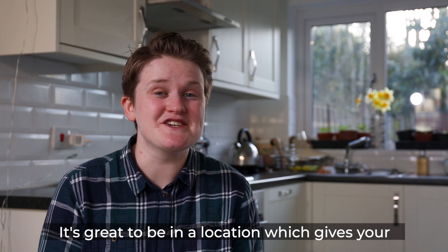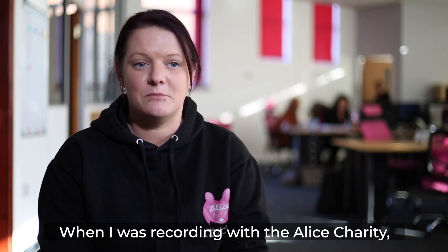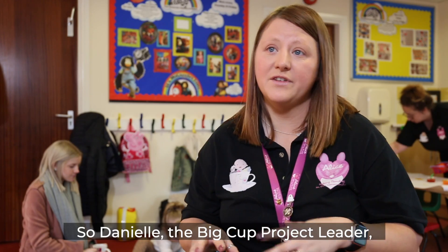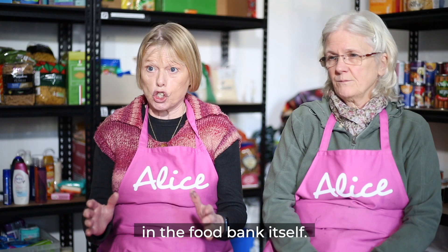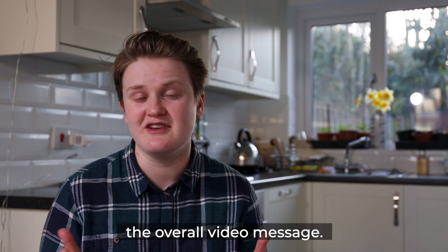It's great to be in a location which gives your audience visual clues about what you're talking about. When I was recording with the Alice charity, I made sure to film the staff and volunteers where they normally work. So Danielle, the Big Cup project leader, was filmed right in the middle of one of the sessions, and the lovely People's Pantry volunteers were filmed in the food bank itself. Having a relevant location helps to reaffirm the overall video message.